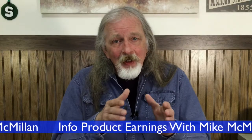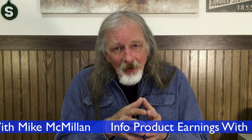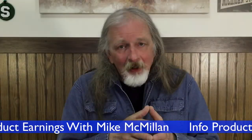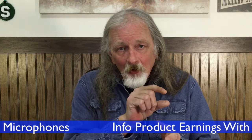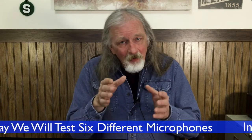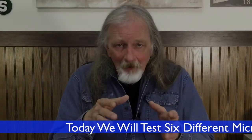Hi, Mike McMillan here, and today I am going to test six different microphones that you might want to consider using in your YouTube videos. I've made six audio test clips, only about eight or ten seconds each. There'll be a WAV file showing the progress of the recording. I'm not going to tell you which microphone I'm using in those, because I want you to be impartial and listen to see which one sounds the best.